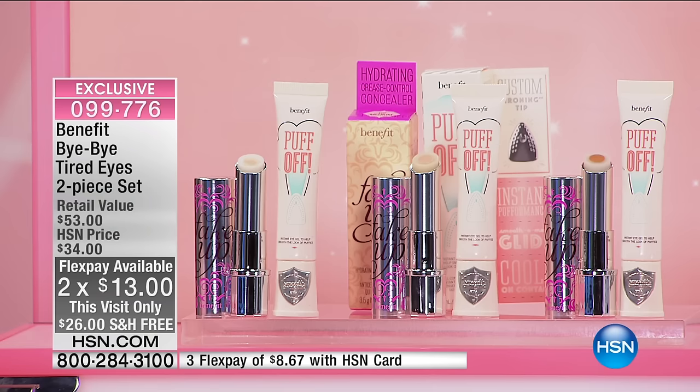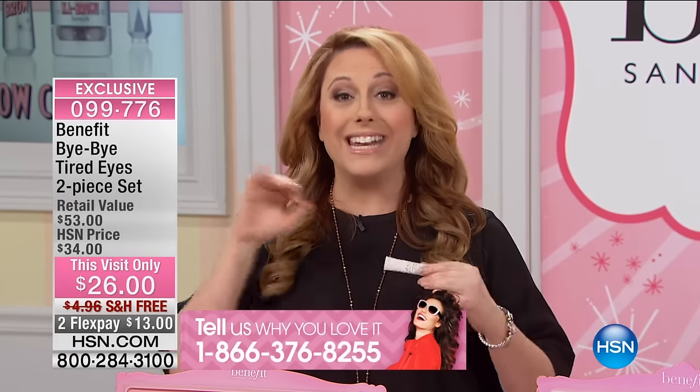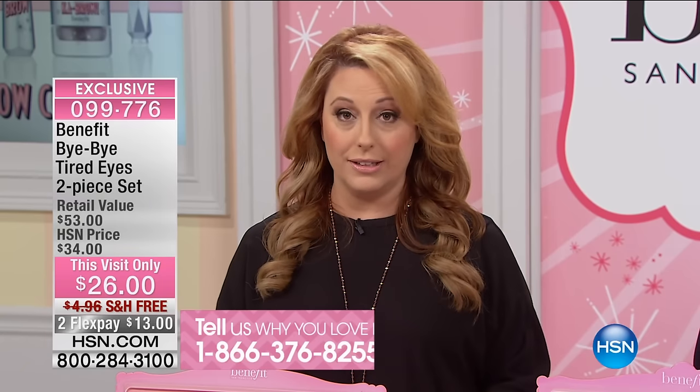This is one time, just for today. The whole hour is free shipping and handling. We have FlexPay for HSN cardholders — right there at the bottom of the screen, $8.67 to get home both of them. We're not doing auto-ship on this because it's a limited quantity and the price is so amazing we can't continue it. Right now if you call in, you'll get right to our wonderful representatives. You've seen Benefit out in the department stores, but not at this price — this is an exclusive configuration only here at HSN.